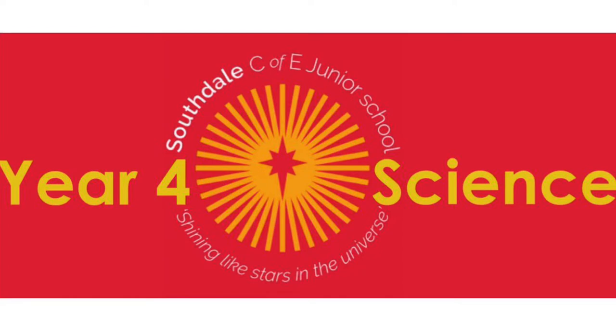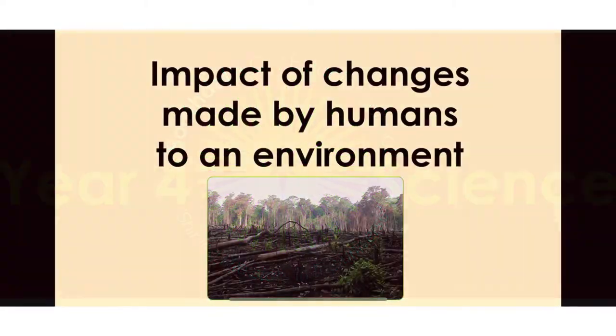Hello Year 4 and welcome to Science for Today. Today we're looking at the impact of changes made by humans to an environment.